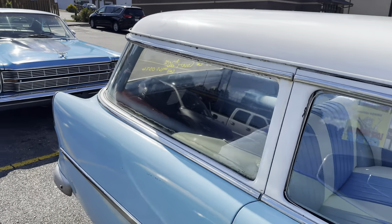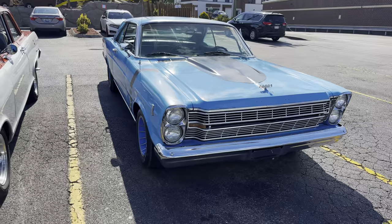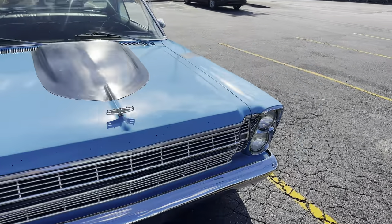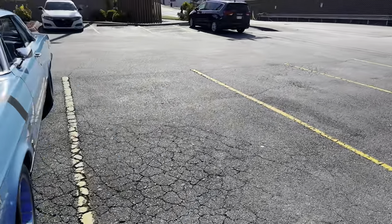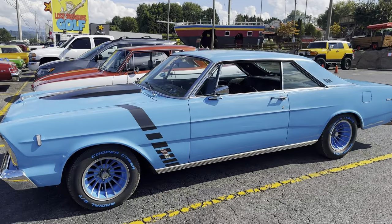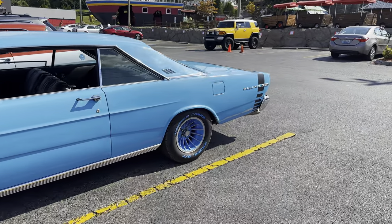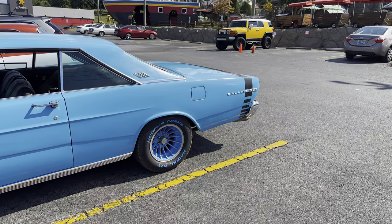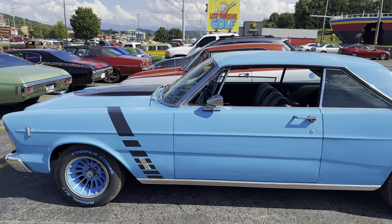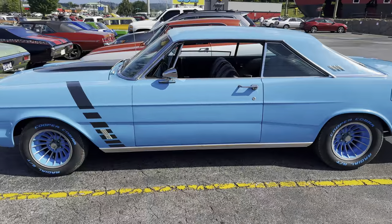And here's what I think is like a '65 Ford Galaxie 500. Those wheels really set it off in a way — it kind of makes it look like a car you would see at a track or something, but I actually like it. It really sets it off, makes it stand out from all the other cars.